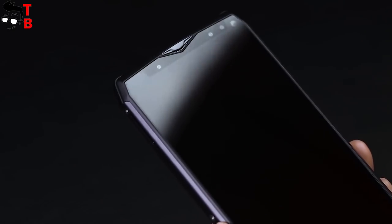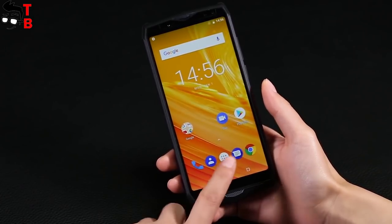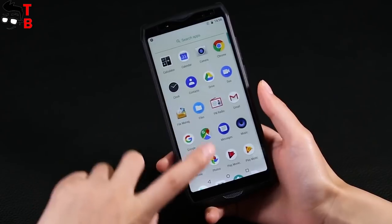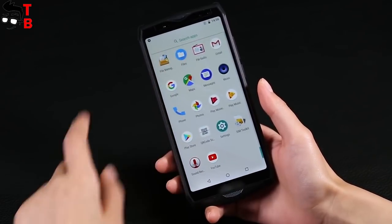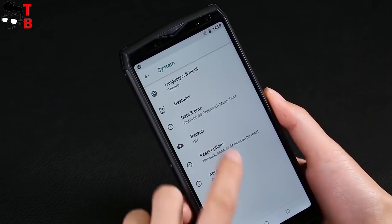It is almost two times thicker than Redmi 5 Plus, but it also has a three times bigger battery. As for the display, there is nothing new. All new phones come with a 6-inch diagonal and 18 by 9 aspect ratio. The resolution is Full HD+, which is very good for a smartphone with a price tag of about $260.